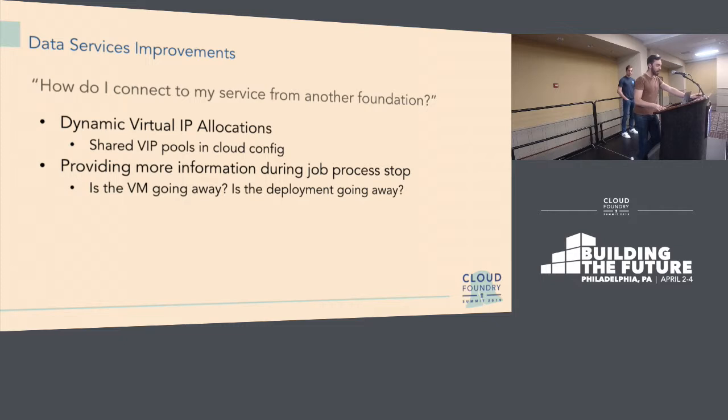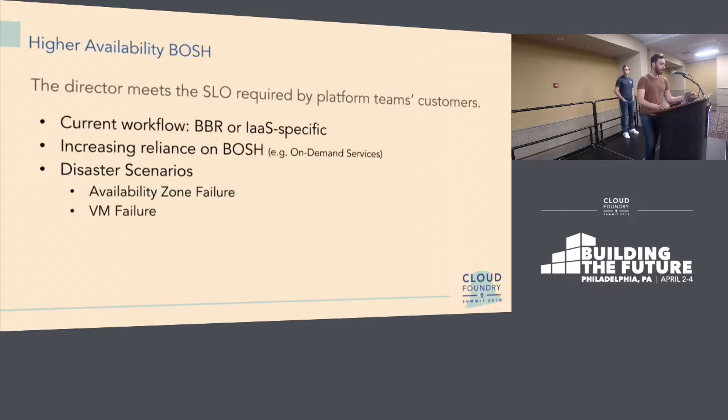The last area in this section is providing more information during job process stopping. Many clustered data services take longer to drain than you'd like, because right now we just call a stop command and it's up to them to drain however they want. We're adding a new lifecycle hook called pre-stop that will provide the software answers to questions like: is the VM going to be there? Is the deployment getting torn down? Based on these answers, software can make smarter decisions — if the deployment is being deleted, just kill it; if the VM will stick around, maybe you don't need to drain at all. This should significantly speed up upgrades and potentially deletions.